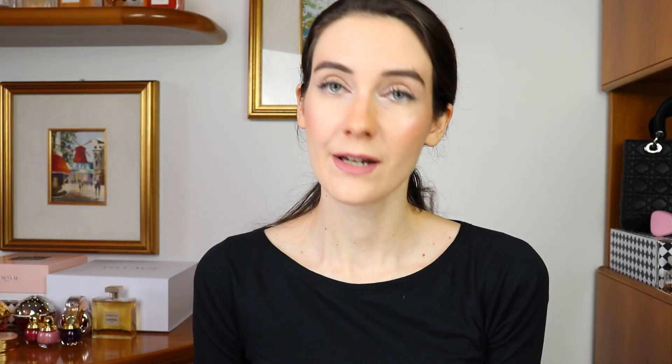Looking at the two eyeshadow quads, I think some colors look quite similar to this year's spring makeup collection, Desert Dream. I think these two eyeshadow quads are going to look very beautiful on so many skin tones and different complexions. I think they are going to be very pretty and I'm going to try and get both of them.